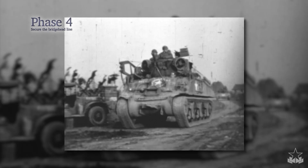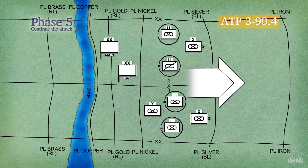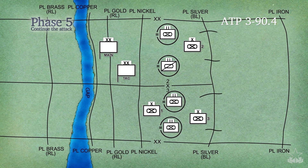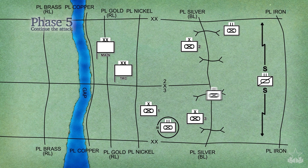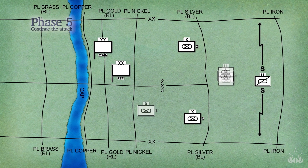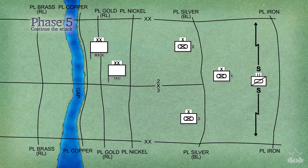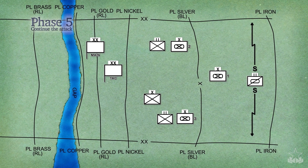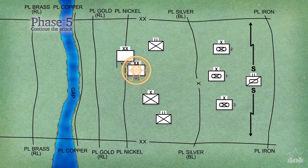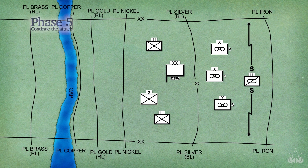Once the breakout force has occupied its attack positions, the division is ready to continue the attack. The fifth phase is the attack out of the bridgehead to defeat the enemy at a final objective. This phase begins with a forward passage of lines as the breakout force passes through the hasty defense established by the bridgehead force. The lead BCTs of the bridgehead force must reorganize and prepare to follow the breakout force as the division or corps reserve. Security forces from the corps must come forward to relieve the lead BCTs from their bridgehead security mission. The division tactical command post moves forward or rejoins the division main command post and focuses on the attack out of the bridgehead and subsequent missions.